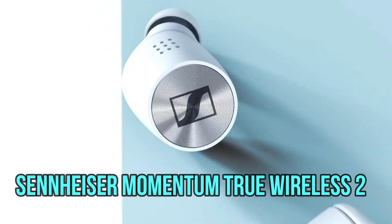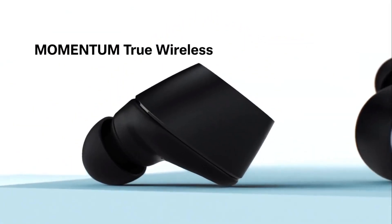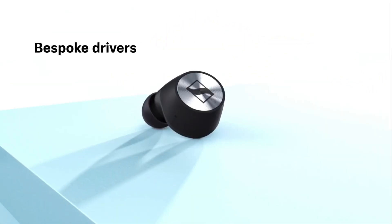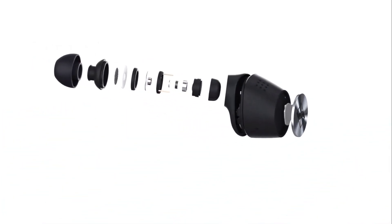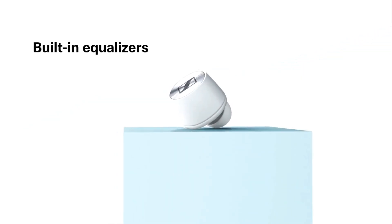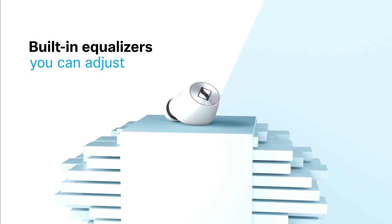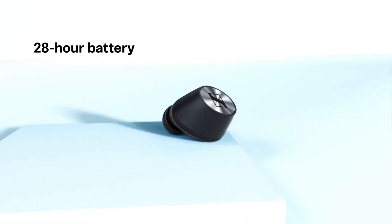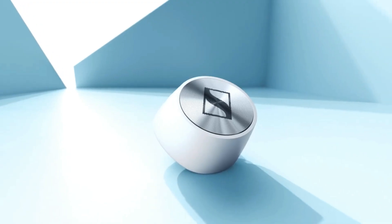Sennheiser Momentum True Wireless 2. The second generation Momentum True Wireless 2 aren't cheap, but this true wireless earphone choice is better all around than the originals, with a slightly smaller, more comfortable design, active noise cancelling that rivals that of the AirPods Pro, improved battery life — up to 7 hours versus the original's 4 — and better noise reduction during calls. And if you don't like these Bluetooth earbuds in black, a white version is now available.